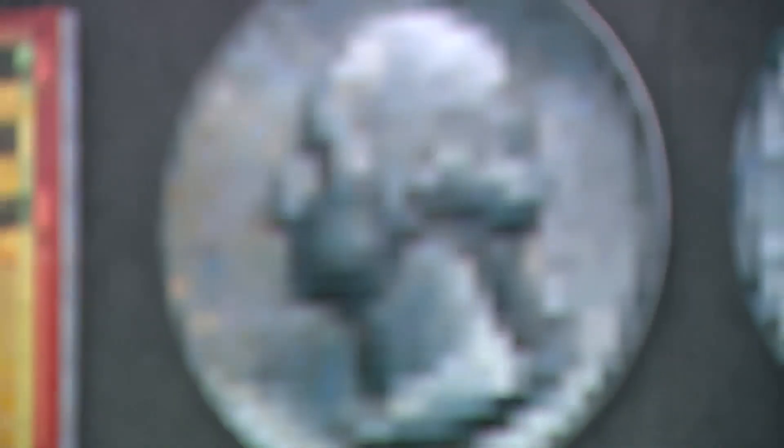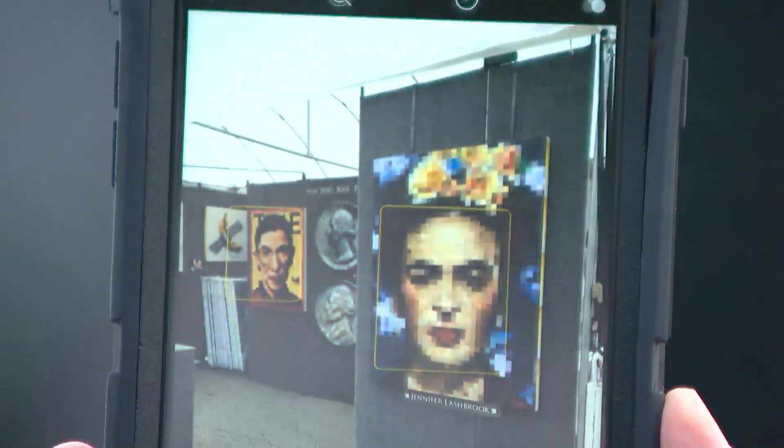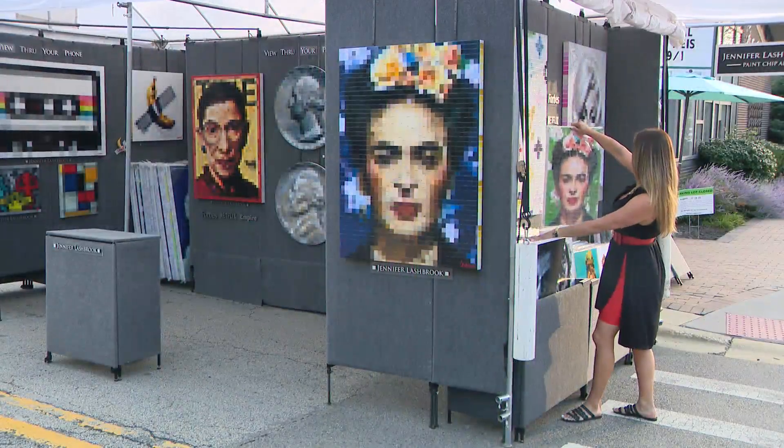I use recycled paint chips to make pixel art. You might not know exactly what it is with the naked eye, but see it through your phone and it all becomes clear. The phone changes your focal depth and kind of pushes you away from the piece, shows what it looks like from further away. So each person kind of sees it differently based on distance, vision, and then Gestalt psychology.